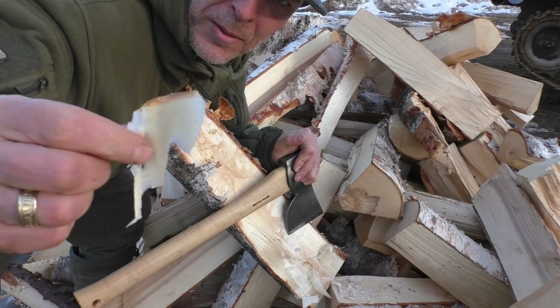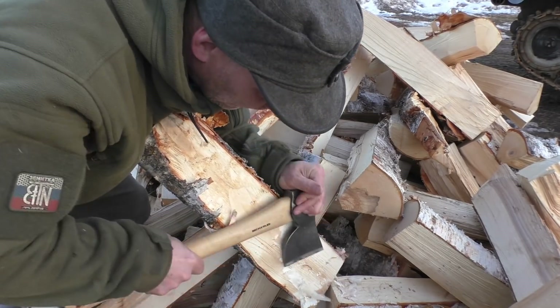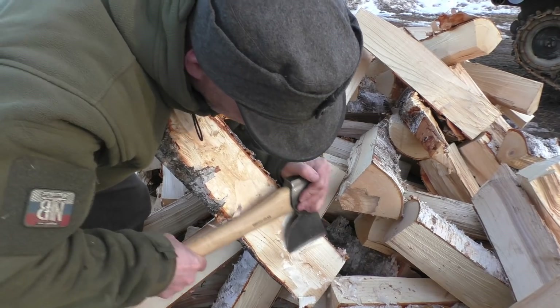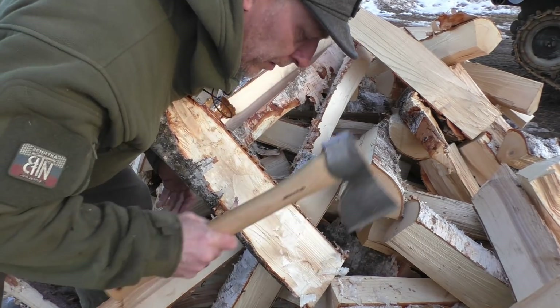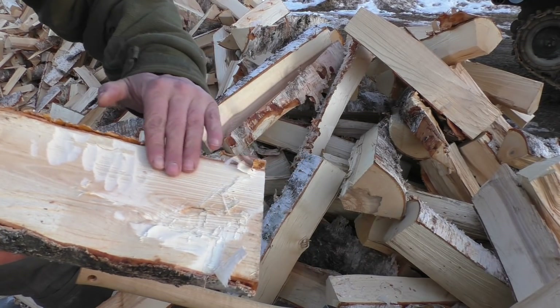These shavings here, they are paper thin. I don't know if it goes on the camera, but this is super smooth now.